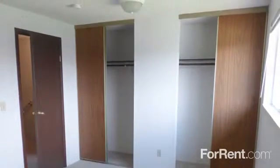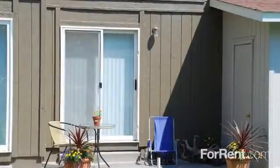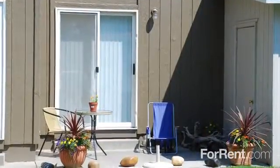Large closets, one-and-a-half bathrooms, and, in select units, washer and dryer connections. You can spend time outdoors on your private patio. A personal storage shed is part of our amazing amenity package.